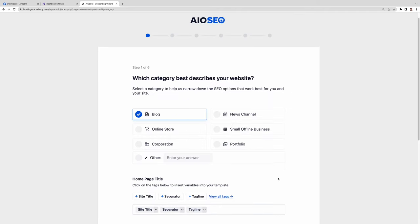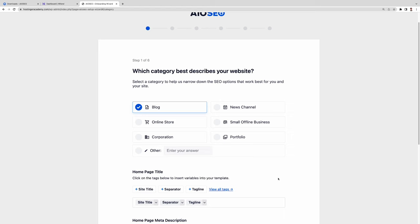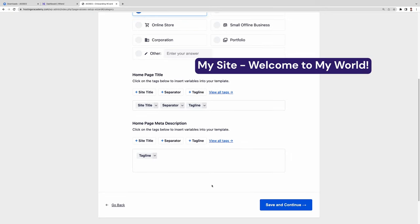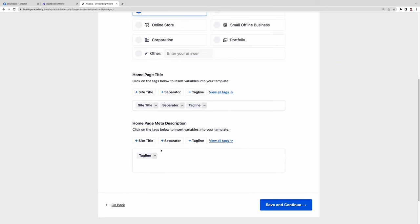You have now arrived at the setup wizard window. Click the 'Let's Get Started' button — this will help you configure your site settings even if you have little to no experience with SEO. The wizard consists of six easy steps. The first asks you to choose a category that best describes your website, which helps the plugin narrow down SEO options. Then, under the homepage title section, you can specify the name of your site's homepage as it appears on search results. You can also add a homepage meta description to briefly explain what your site is about.